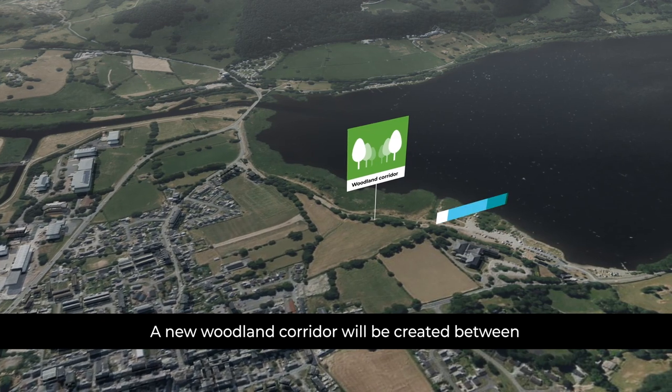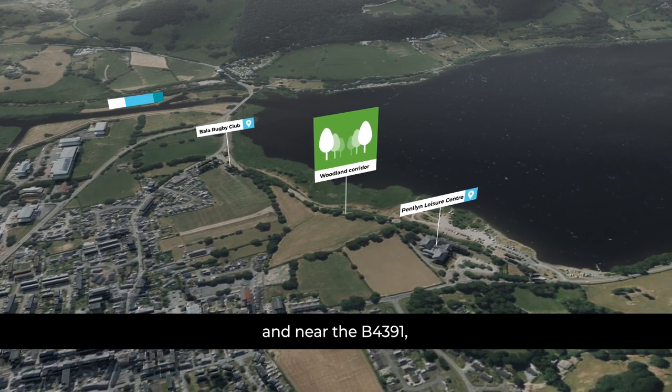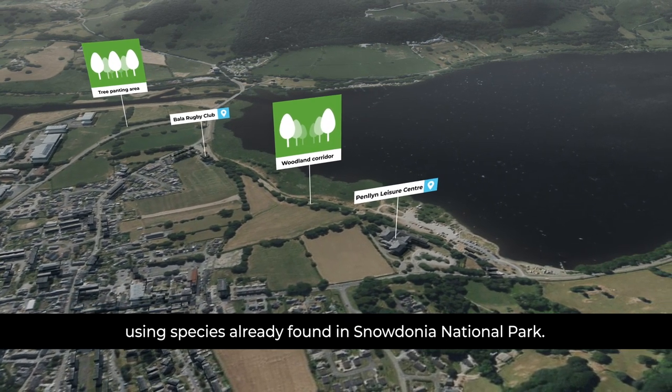A new woodland corridor will be created between Penllyn Leisure Centre and Bala Rugby Club and near the B4391, using species already found in Snowdonia National Park.